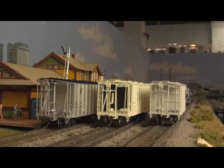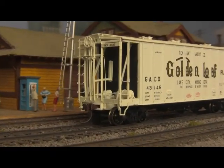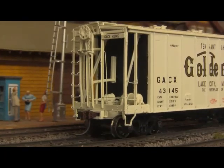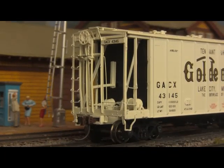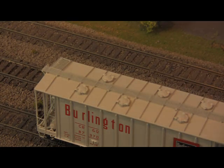Built to either early or late car body standards, and sitting atop Bettendorf trucks with either plain bearing or roller bearing journals, both dependent upon road name. Athearn has equipped these cars with mesh roof walks, full underbody detail, wire form grab irons, knuckle couplers, and machined metal wheels.